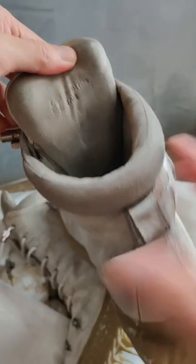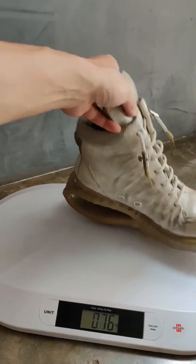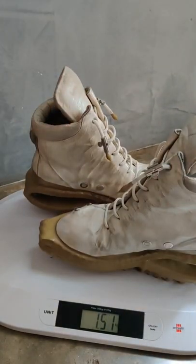Tongue and collar are thick and padded and it's actually much lighter than you would expect, weighing about 750 grams per shoe. On feet, they are really comfy, light and bouncy with some squish in the rubber and the insoles.